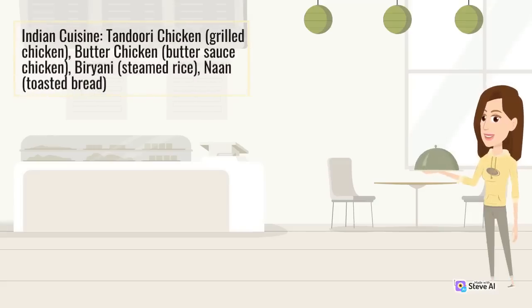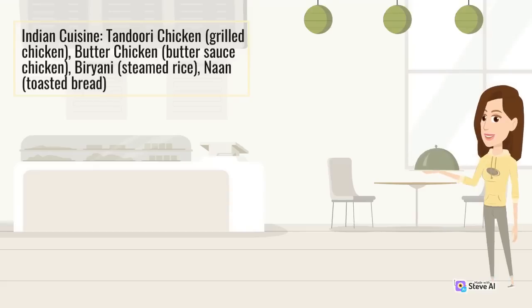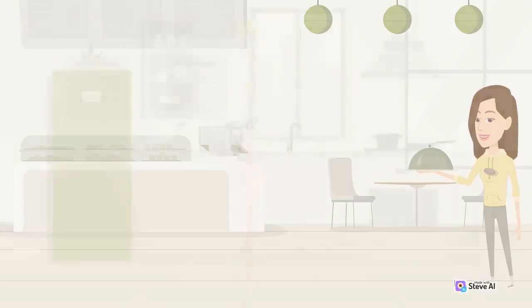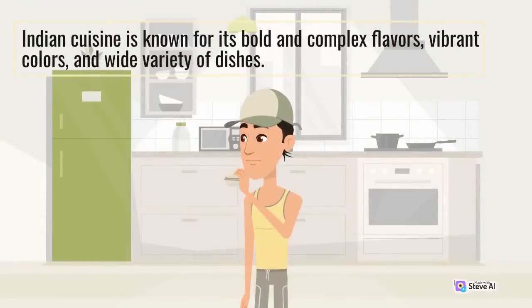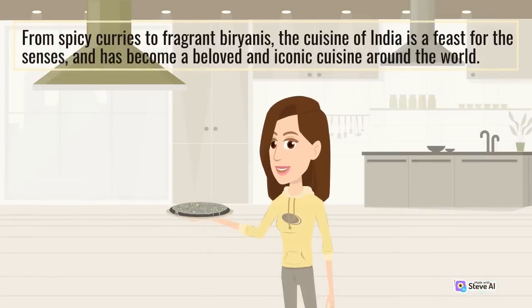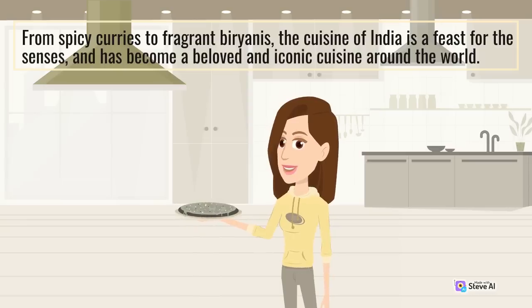Indian cuisine. Tandoori chicken, grilled chicken. Butter chicken, chicken in butter sauce. Biryani, spiced steamed rice. Naan, toasted bread. Indian cuisine is known for its bold and complex flavors, vibrant colors, and wide variety of dishes — from spicy curries to fragrant biryanis, it has become a beloved and iconic cuisine around the world.